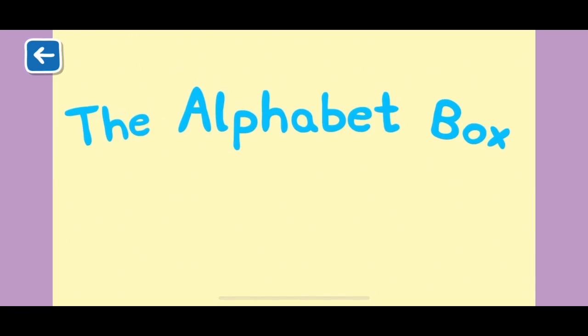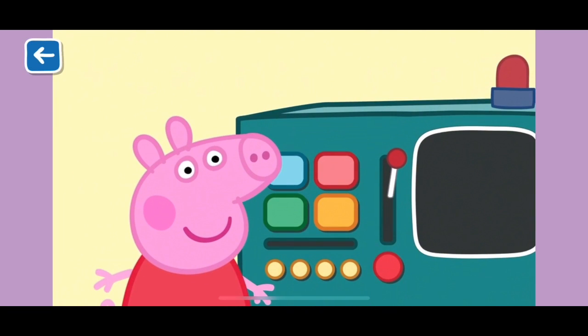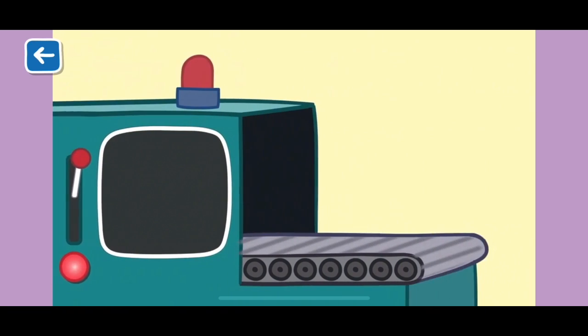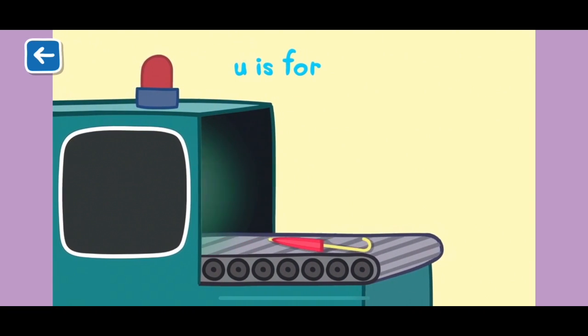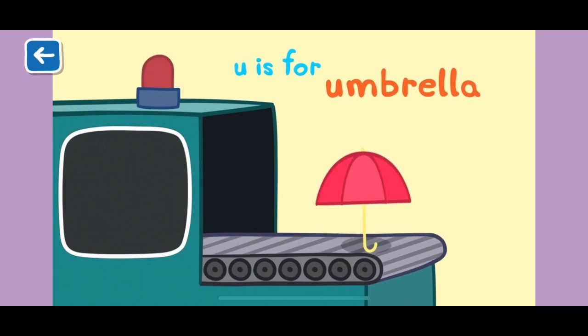The Alphabet Box, The Letter U. What do you think we will see in the Alphabet Box today? U is for umbrella. An umbrella will help you stay dry. So don't forget your umbrella when it rains.